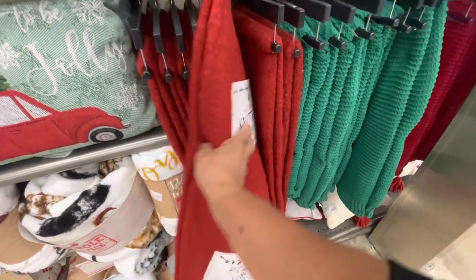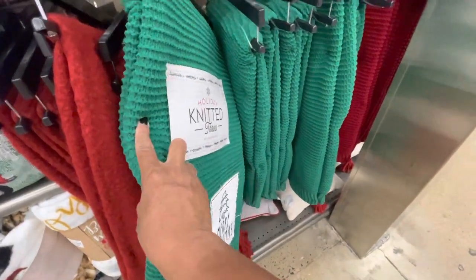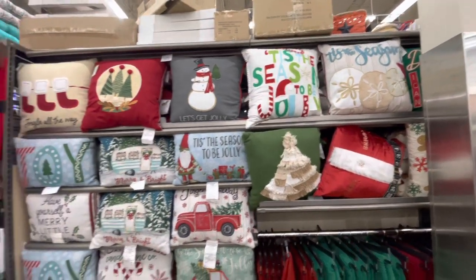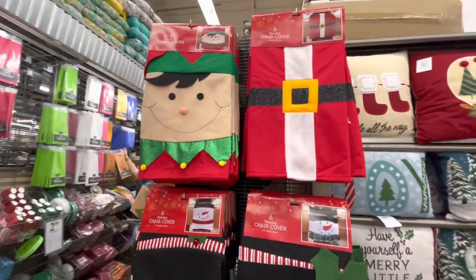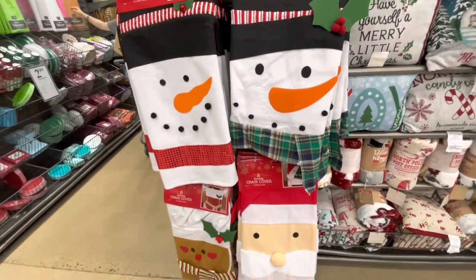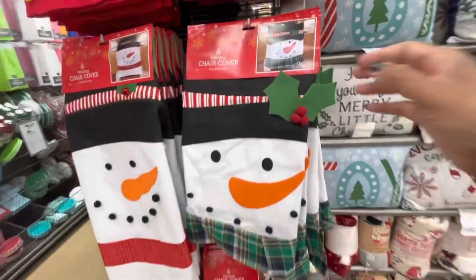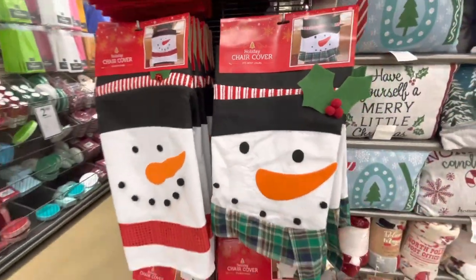These are holiday knitted throws - these are $24.99. They have this one right here - a knitted throw $22.99 - and they also have that in red. More pillows up here at the top. Chair covers - they have the gnome and Santa or the elves, they have the snowman, and then they have the gingerbread down here at the bottom. These are $5.99 for those. Really nice.